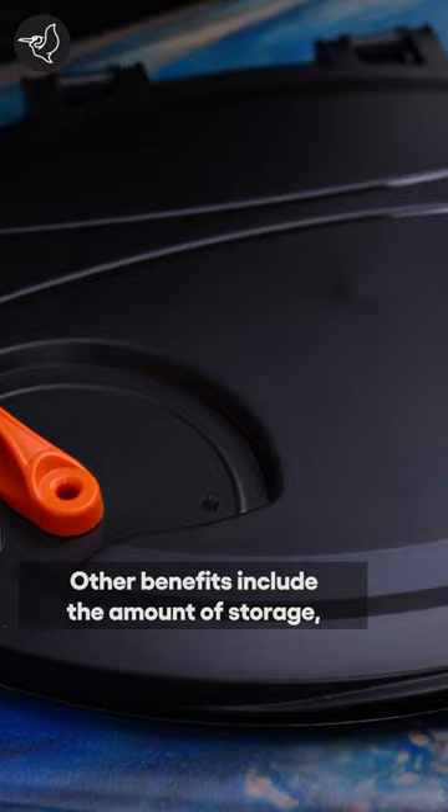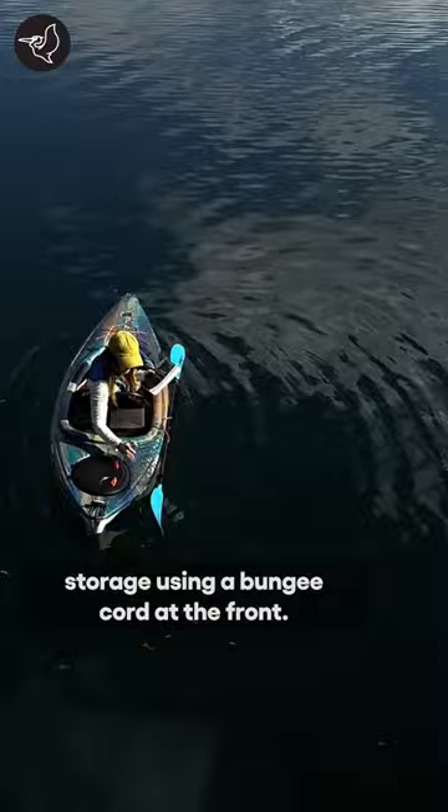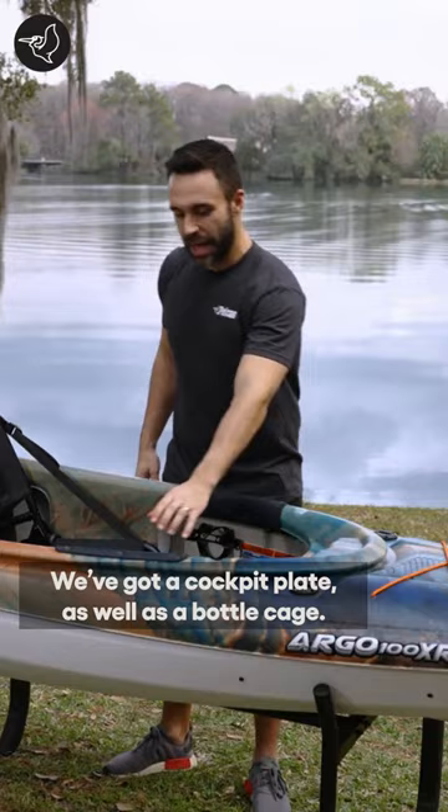Other benefits include the amount of storage: a hatch at the back, storage using a bungee cord at the front, a cockpit plate, as well as a bottle cage.